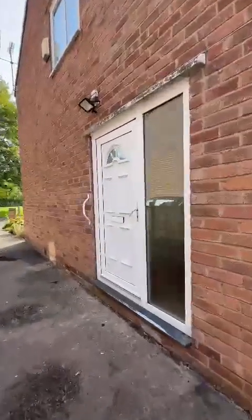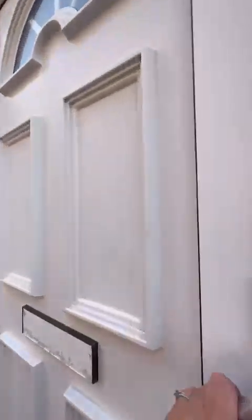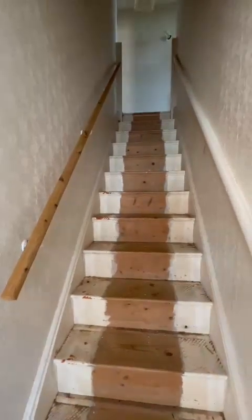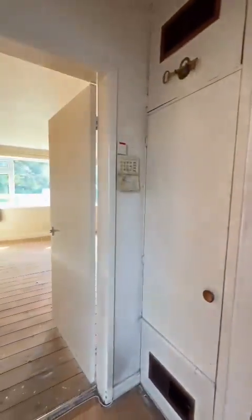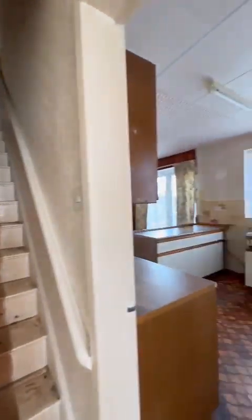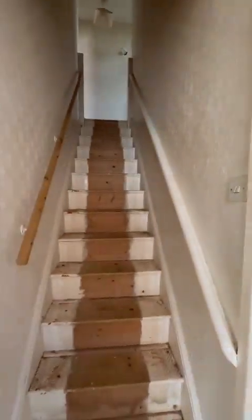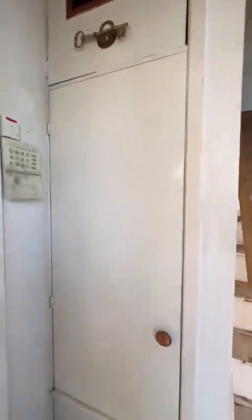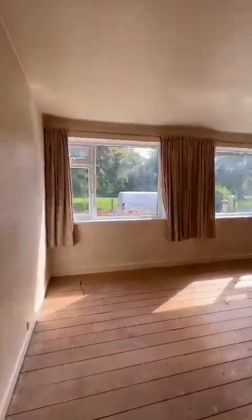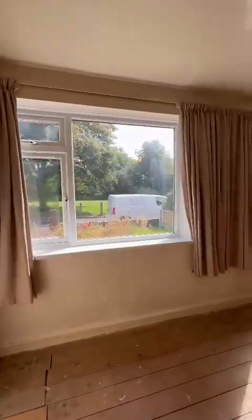We'll go and take a look inside the property. As we come straight through to the entrance hallway, we've got the lounge to the left, kitchen diner just to my right, stairs directly ahead, and fabulous cloak storage just as we come in. Incredibly sized lounge, again with that stunning view.